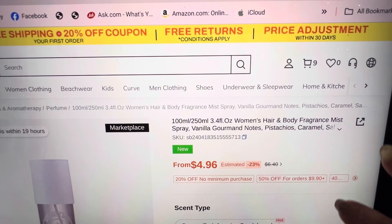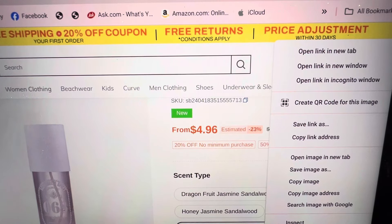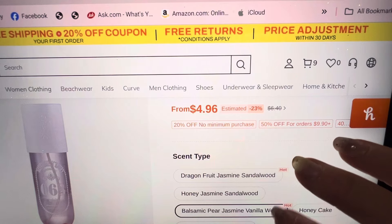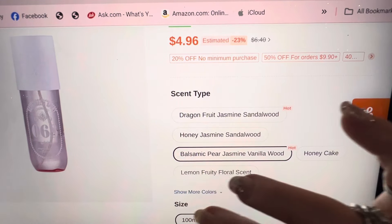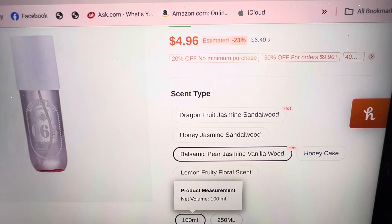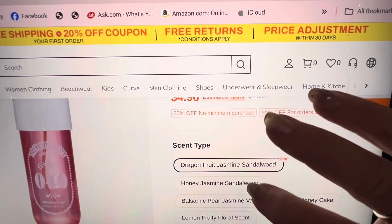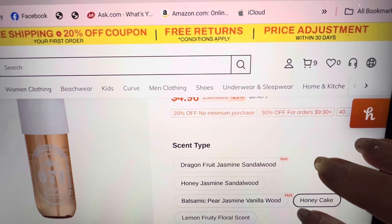Perfume, $4.96 — this is a very good price, and it's going to smell like... it's like these ones I buy from Temu. This one I bought from Temu is my favorite. You can choose: Honeycake, balsamic pear jasmine, dragonfruit jasmine. You get the big one or little one — the big one's going to be more. This one is 90 milligrams, three fluid ounces. I would only get the little one until I smell it. The lemon fruity — oh, I love lemon — but they're out. Of course, the one I like, they're gone. I don't want to smell like a cake. I already look like one.